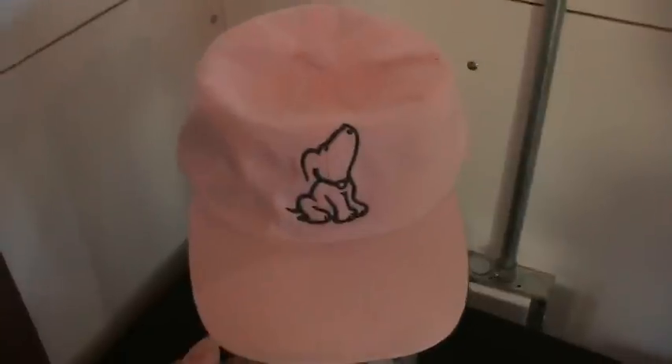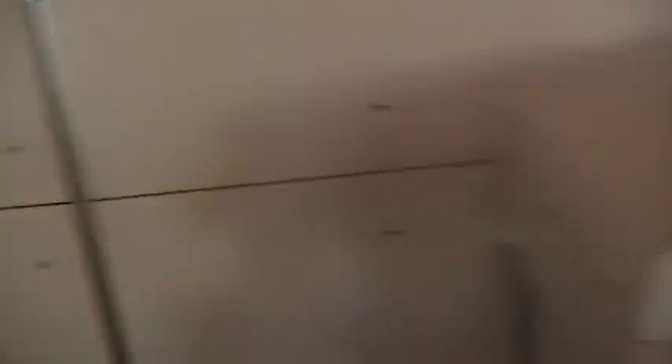Continue on — these are our famous pink hats, very popular. And this is Scout, our mascot and the guy in our logo.